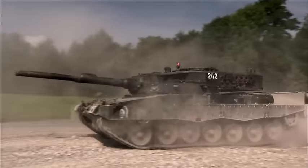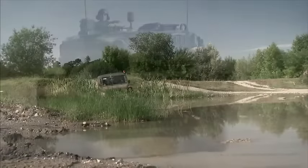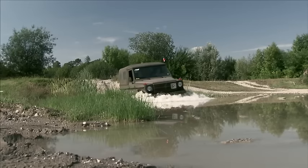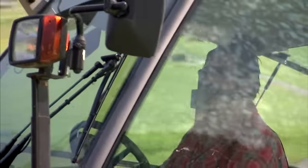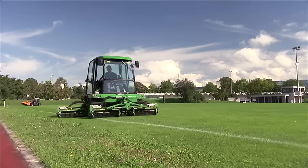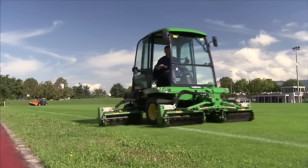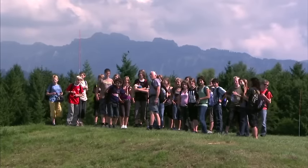While tanks practice combat operations and jeeps train for off-road driving, the common area at the Thun military training area is also a nature park — a popular recreation area with the public, especially at weekends and in the evenings in summertime.